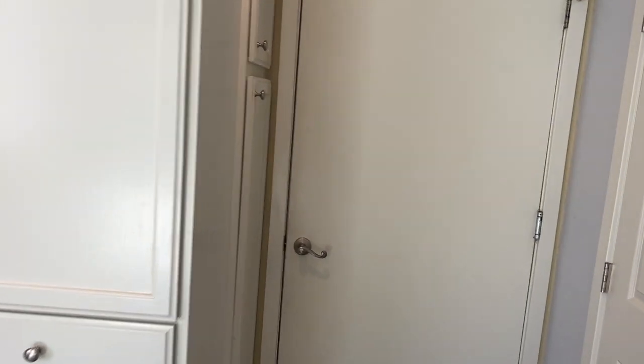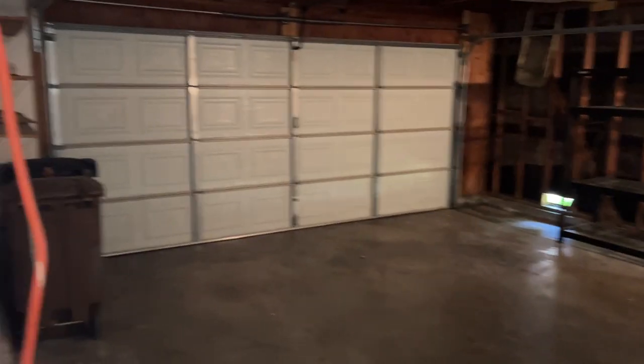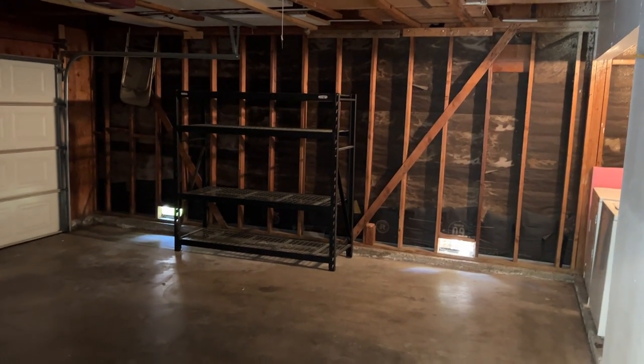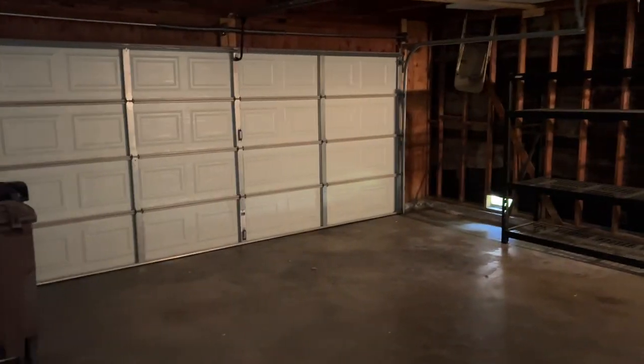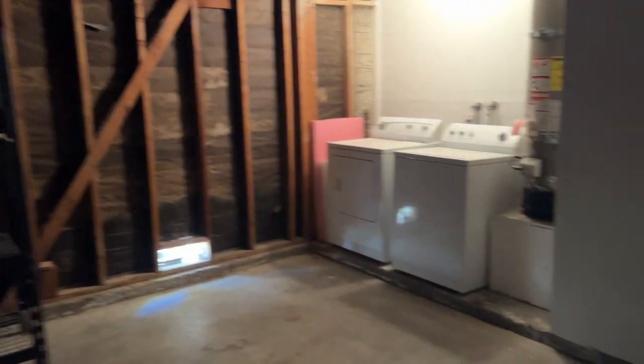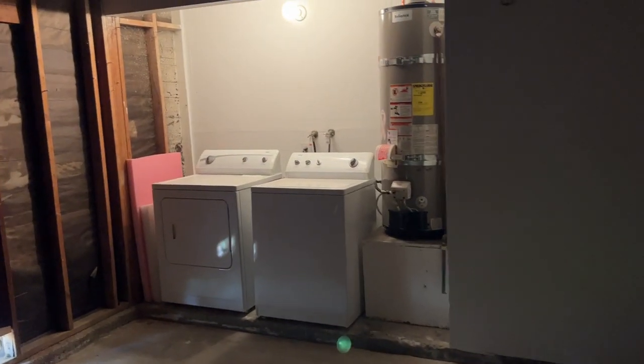Adjacent to the kitchen is the door leading to the garage. This is a two-story garage with plenty of space for parking and storage. The garage also comes with a washer and dryer already hooked up.